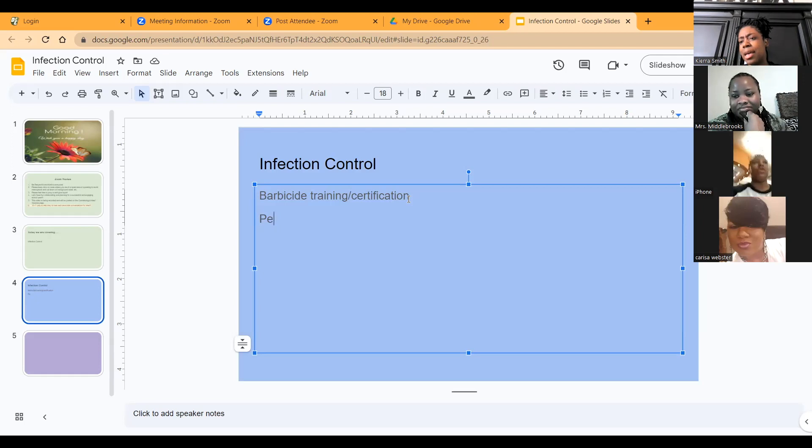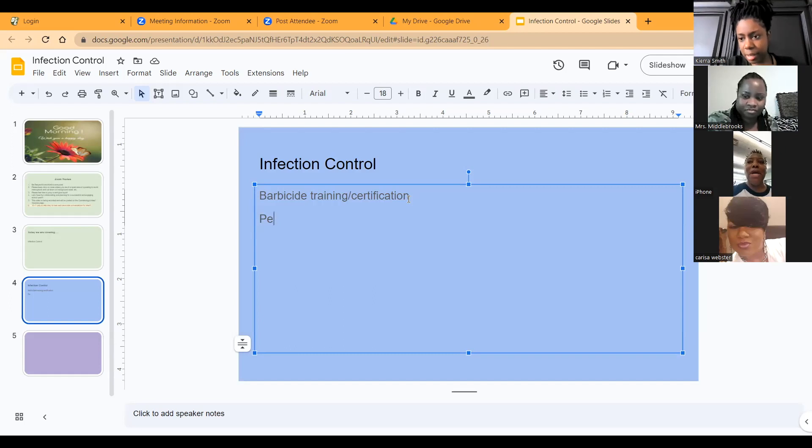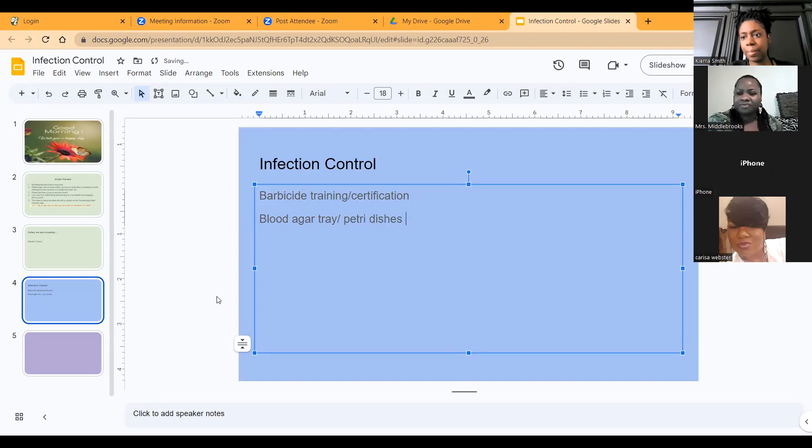We don't have microscopes but you can still see everything that grows on it. You get a blood agar tray — I've seen them on Amazon, it's like a bacteria growth kit or something. So a blood agar tray and petri dishes, and then let them swab everything. I want to do that this year. When I return back to school I want to at least try to order maybe three microscopes.